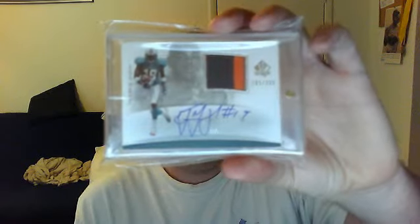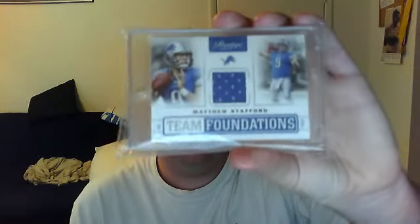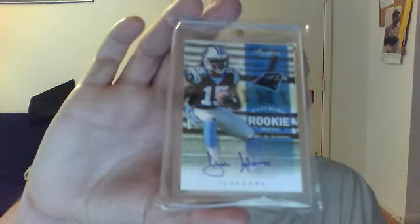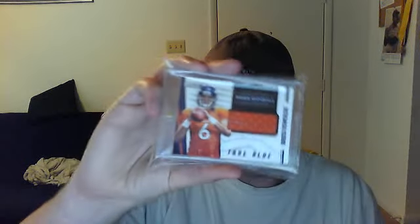Next stack. This is a three-color patch, two-color patch Ted Ginn SP Authentic Patch Autograph, numbered 2 of 399. Next is a Prestige Team Foundations jersey of Matt Stafford, numbered 249. Next is a Prestige rookie of Joe Adams, numbered 799. Next I have a Rookies and Stars Rookie Materials jersey of Brock Osweiler, true blue, numbered 399.